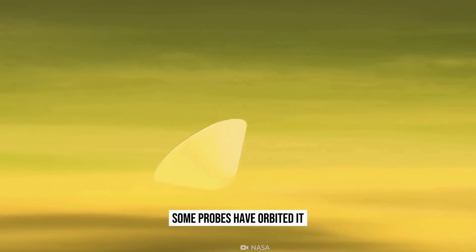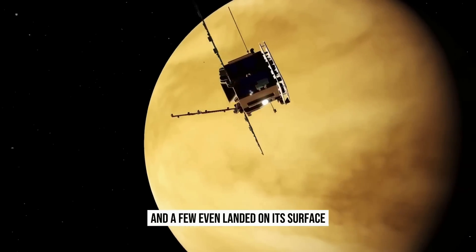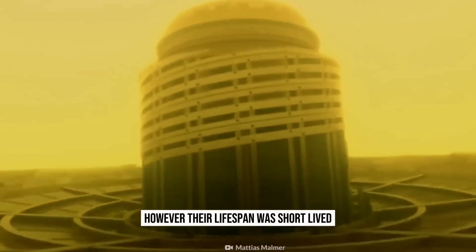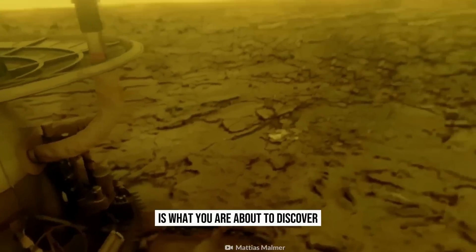Some probes have orbited it, some made flybys, and a few even landed on its surface. However, their lifespan was short-lived. The fate of these probes is what you are about to discover.